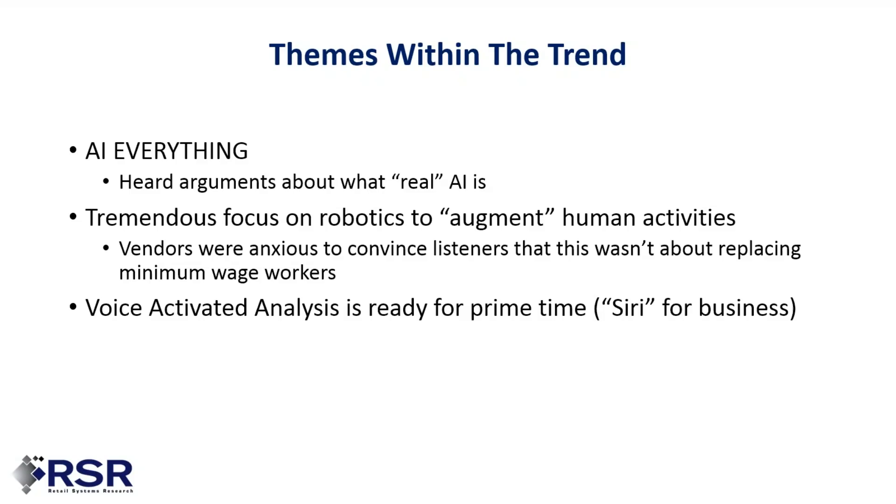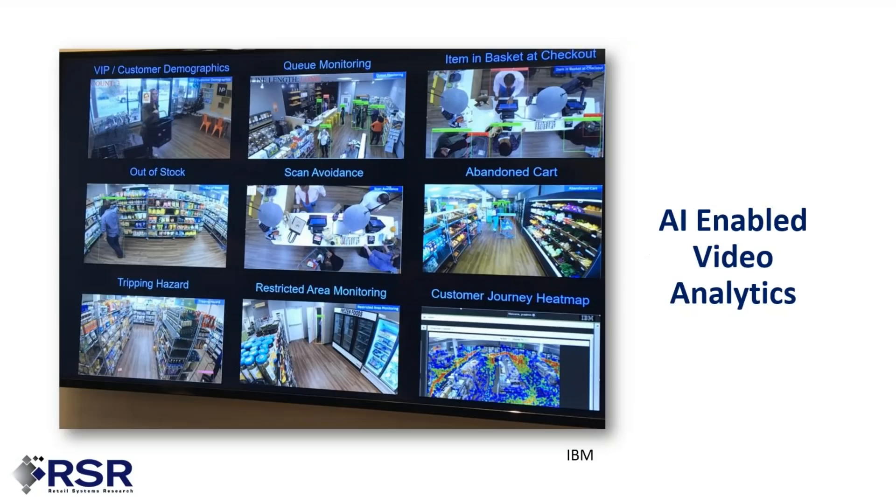We saw a tremendous focus on robotics to augment human activities, with vendors very anxious to convince listeners this wasn't about replacing minimum wage workers — you can reserve your own thoughts on how much of that is marketing versus reality. The truth is we saw a lot of things designed to free up store associates' time so they can do more important tasks — that was a real theme on the show floor. We also saw a lot of voice-activated analysis, what Brian refers to as 'Siri for business,' and it does appear to be ready for prime time.